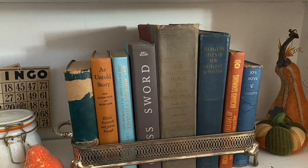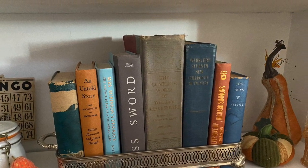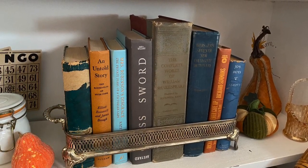This is probably my favorite shelf. I love this casserole holder with the books in it — I switch them out for each season. I just think it's a really cool thing to decorate.